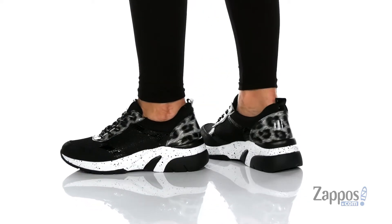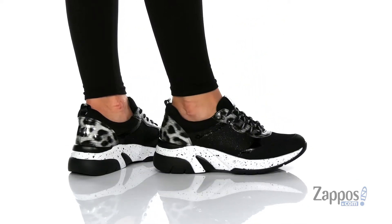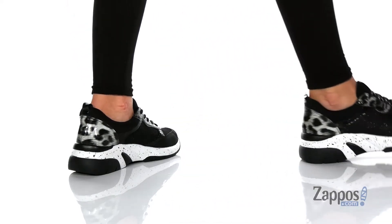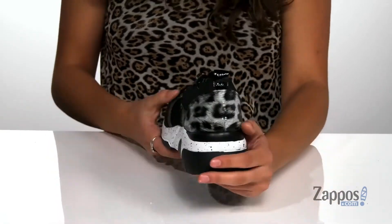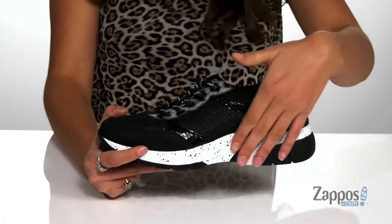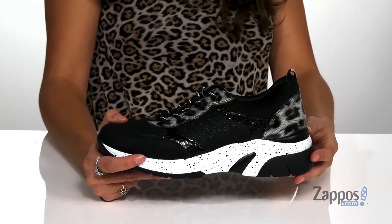Work out in style with these amazing sneakers. They're crafted with a leather and synthetic upper, and they feature sparkle paired with a leopard print back panel and a speckled midsole for a standout style.